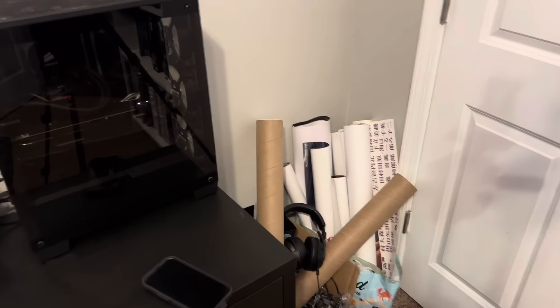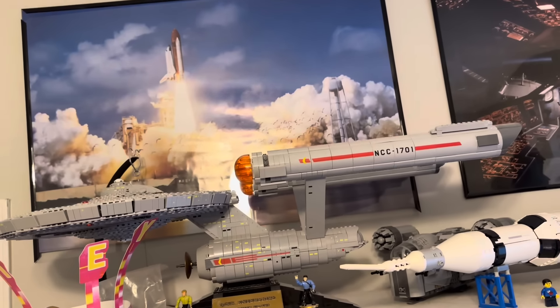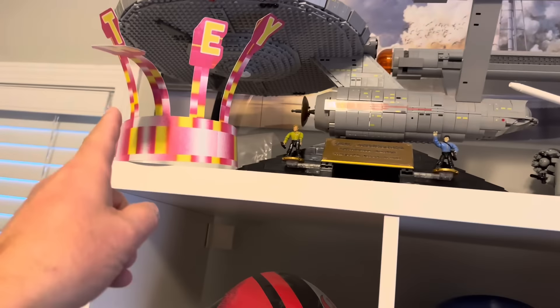He had a bunch of posters up on his wall in his room and he took those down. I'm pretty sure I showed this room before, but it will have a few changes. One thing that hasn't changed — the Enterprise has been here forever. It is probably super dusty. This is the Mega Bloks Enterprise. Overall I really like this set; it's not one I really want to move. It's probably sagging, I'm not really even sure.